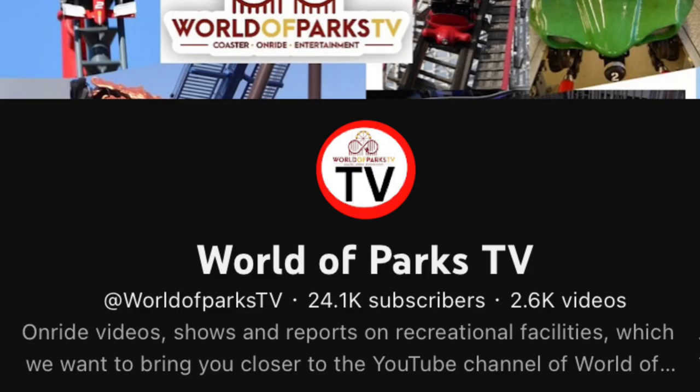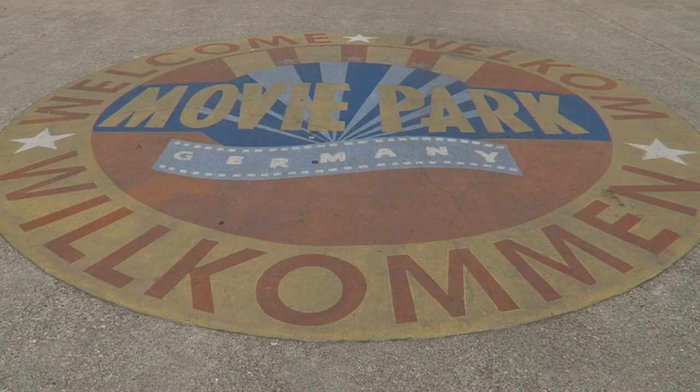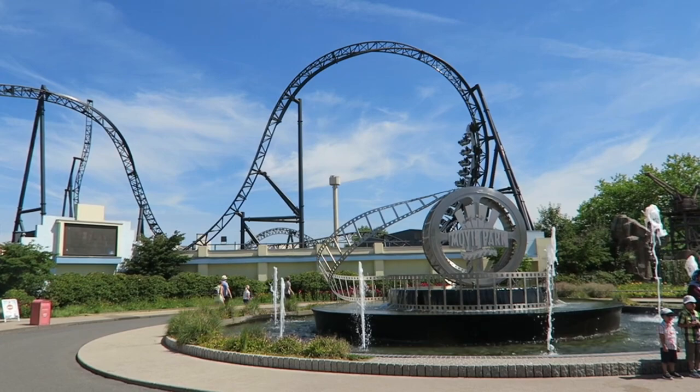Before we get things started, I want to give a special shoutout to World of Parks TV. They were some of the only creators on YouTube that I found with high quality POVs of Movie Park Germany's attractions. It's a park that doesn't allow on-ride filming with GoPros, contrary to most parks in Europe, so it's really difficult to find high quality footage from that park. Without them, this video would have been very difficult to make, so I appreciate them providing most of the footage used in this video.